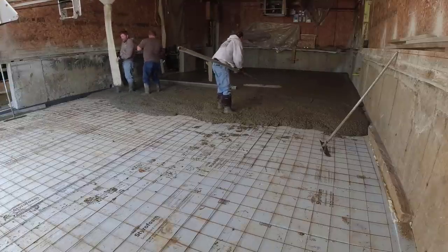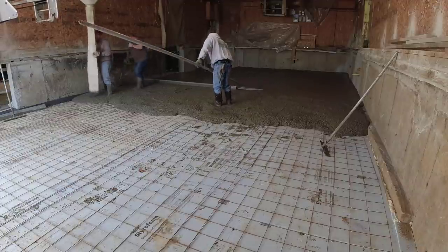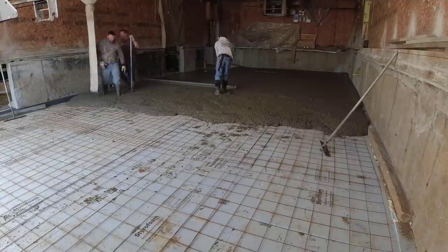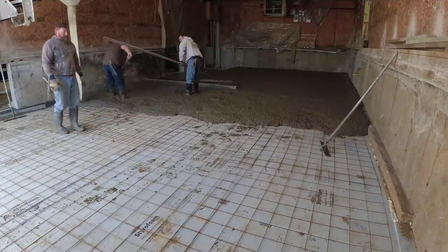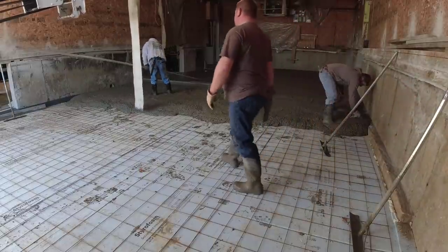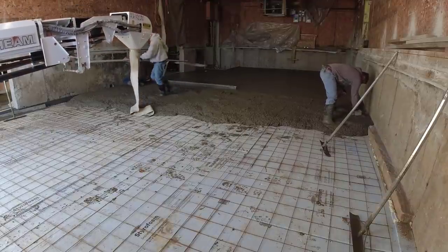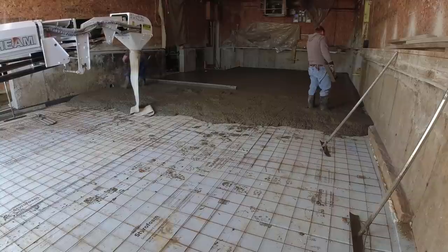We like our concrete first thing in the morning every single day — we like the first loads out of the plant. Usually the batch man will put us down for at least two trucks a day no matter what, even if he hasn't heard from us, because he knows we're going to pour something. It's just a matter of us giving him a call and letting him know what we're doing. If we need three, four, or five trucks on a certain day, I've just got to give him enough notice to adjust — because when you've only got seven, eight, or nine guys to drive trucks, you really got to give your batch man plenty of notice if you expect to pour every single day.